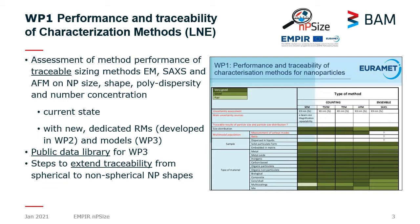These techniques are electron microscopy: SEM, TEM, TSEM, AFM (Atomic Force Microscopy), and SAXS, Small Angle X-ray Scattering.